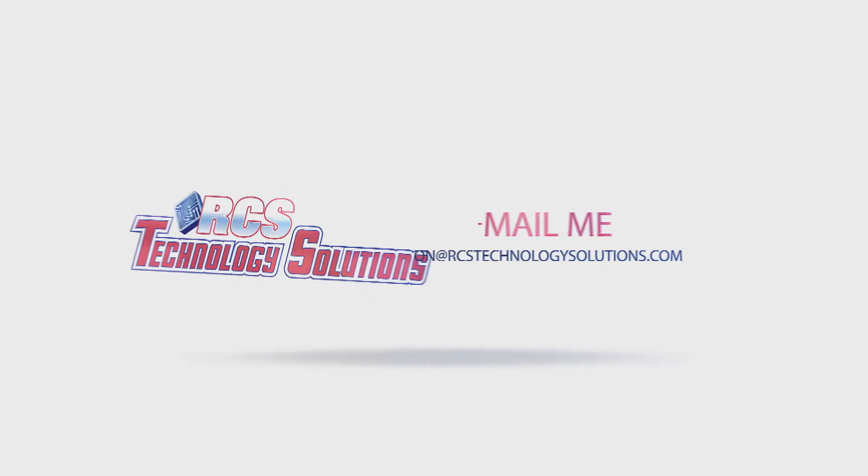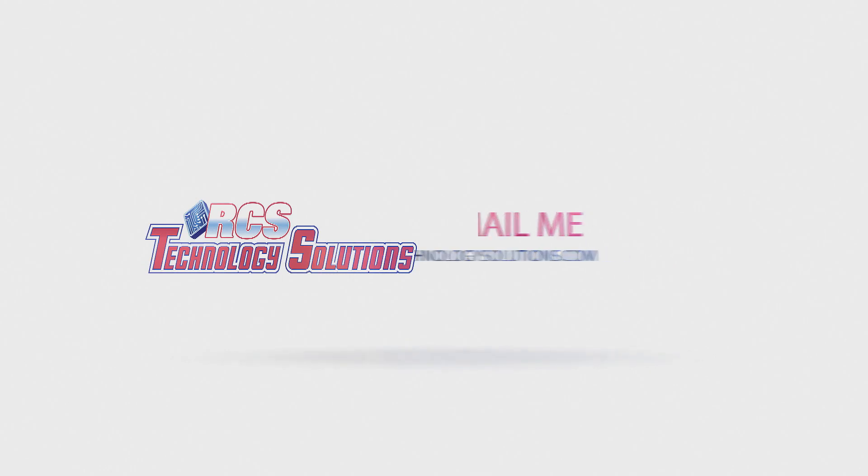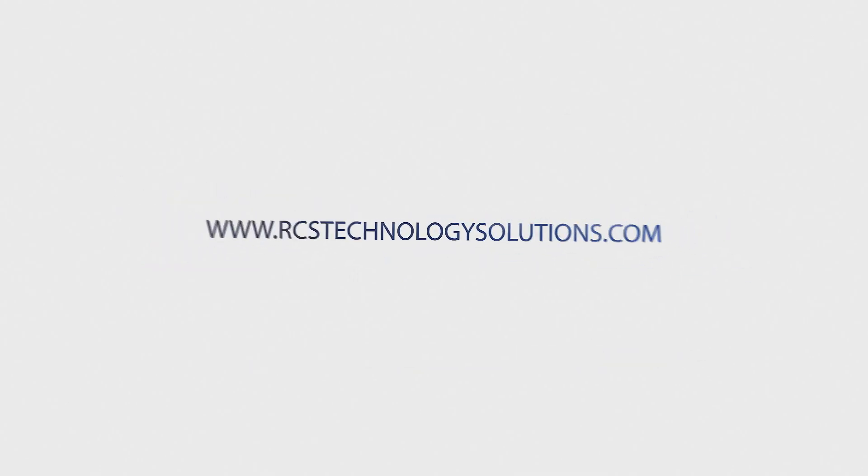If you have any questions about this tip, please feel free to reach out to me, Ron, at RCS Technology Solutions to clarify anything that may not have been clear and see what we can do to help you achieve even greater success.